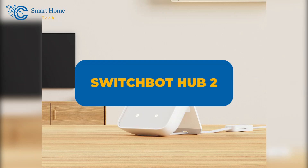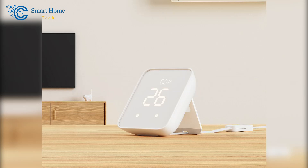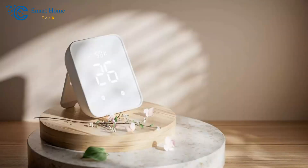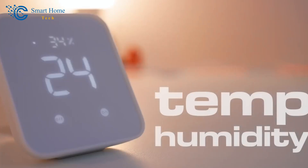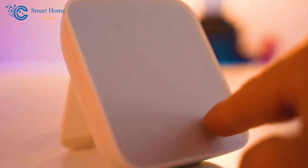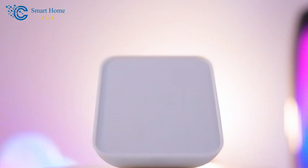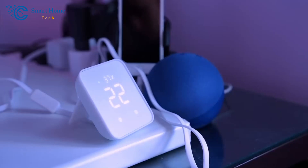SwitchBot Hub 2. SwitchBot is an Internet of Things, or IoT, company that makes low-cost gadgets that can turn any house into a smart one. Products from their home automation, home security, and home lifelines categories can be simply fitted into an existing structure. IoT can be defined as a network comprised of devices equipped with sensors, processing capabilities, and software — gadgets capable of exchanging data through various communication channels, including the Internet or alternative networks. If you're looking to simplify your life and elevate your home's intelligence, stick around as we explore the features and capabilities of this impressive SwitchBot Hub 2 device.